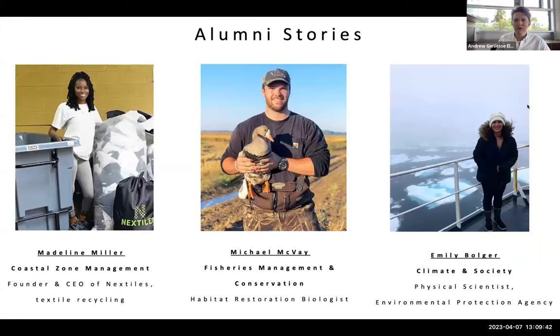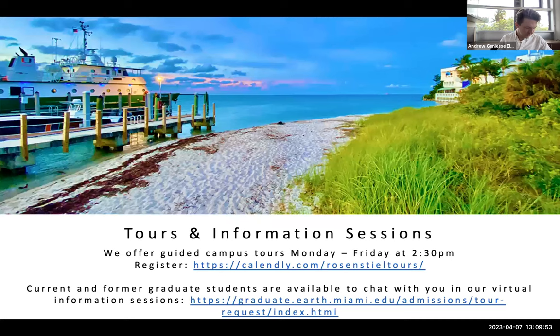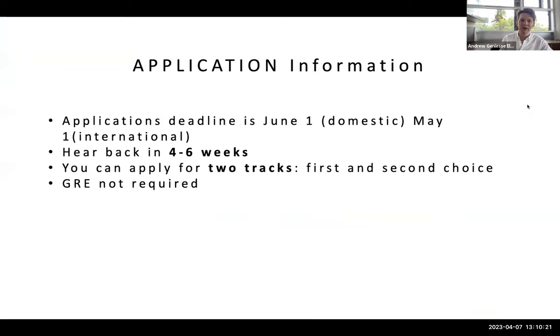Here's a quick showcase of some of our past master's students who are now doing various activities, including textile recycling, biology, and Environmental Protection Agency work. We also offer campus tours — you just have to book them a day in advance. You can sign up on our Calendly on our website, and also sign up for a virtual information session, where former and current graduate students are happy to chat with you.